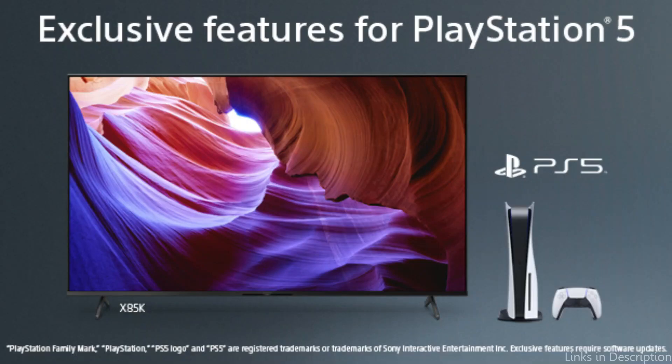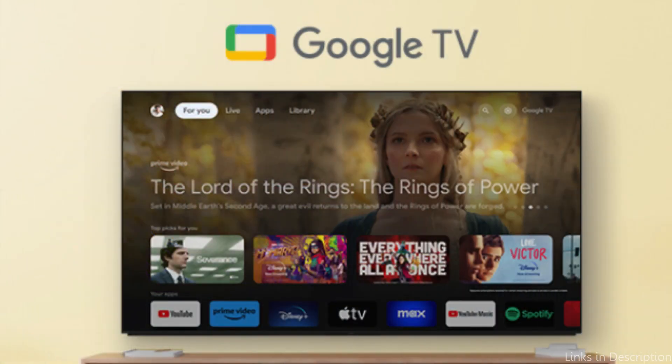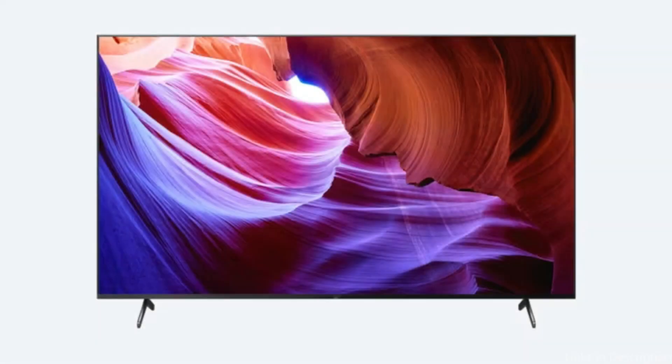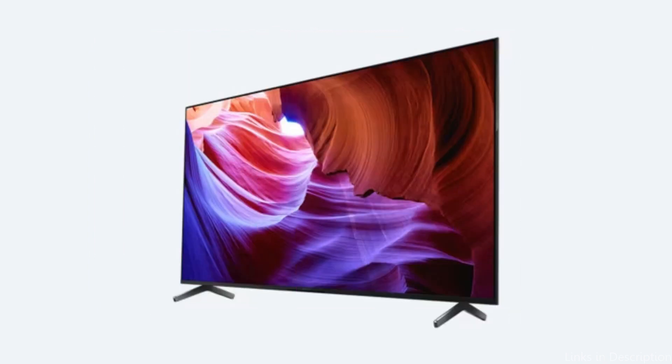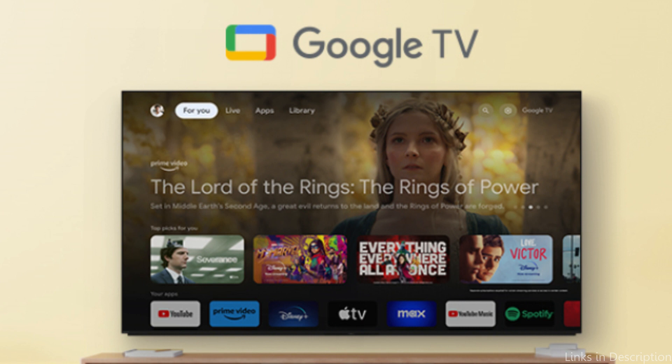A wider color range and more accurate hues are generated as a result of this technology's improved color reproduction. Additionally, it supports HDR, which offers superb contrast and more detail in both light and dark settings. The Android TV operating system powers the smart features of the Sony X85K Series, which provides a user-friendly interface and access to an enormous number of apps via the Google Play Store. Simple streaming options include Netflix, Hulu, and YouTube. You can also cast video from your tablet or smartphone with the built-in Chromecast.